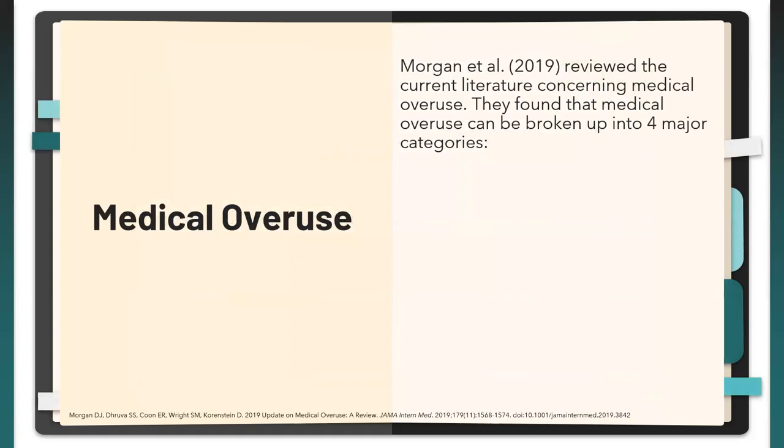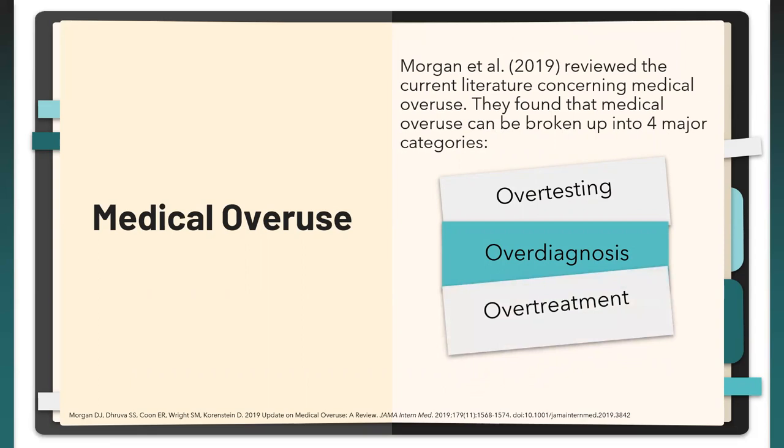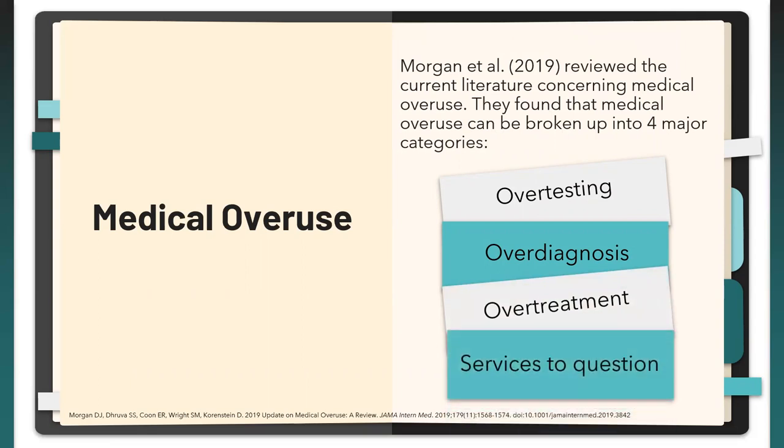Medical overuse is defined as the delivery of care that either provides little or no clinical benefit, is unlikely to have an impact on clinical decisions, contributes to healthcare spending without improving health outcomes, and/or contributes to patient harm. Morgan et al. reviewed the literature and found you can break this large topic into four categories: over-testing, over-diagnosis, over-treatment, and services to question.